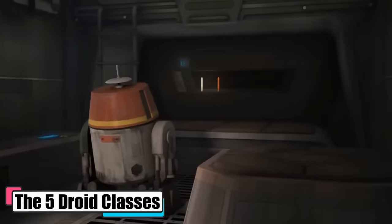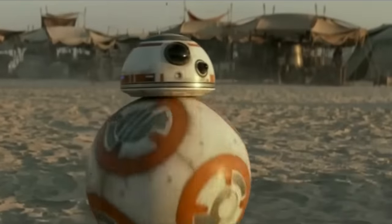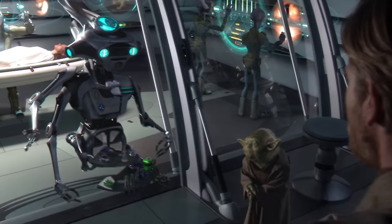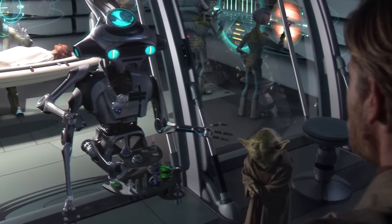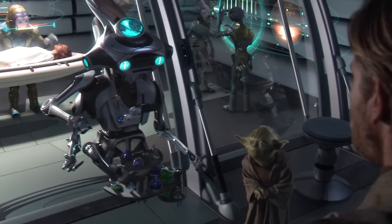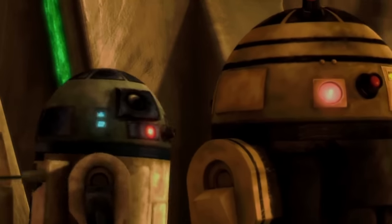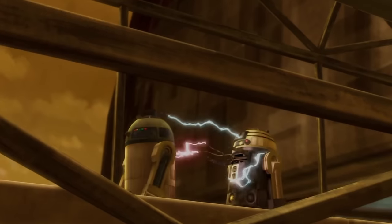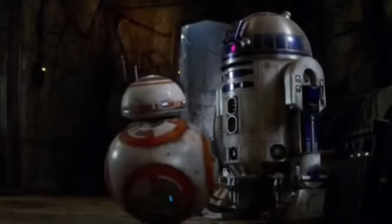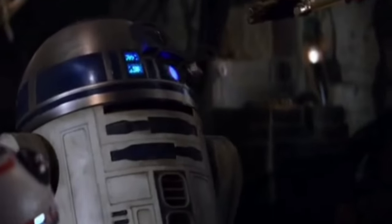In the Star Wars universe, droids are classified into five distinct classes, each designed for specific roles, showcasing their versatility and significance across various fields. Class 1 droids are the brainiacs of the droid world, specializing in scientific and medical fields. These droids excel in their areas of expertise, with medical droids even practicing their skills in real-life scenarios. Class 2 droids are the practical tech whizzes, dabbling in engineering and technical sciences — they apply science to real-life problems.